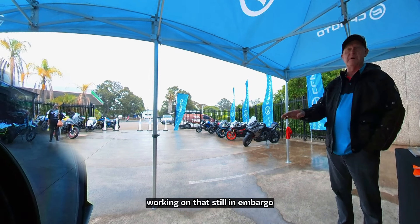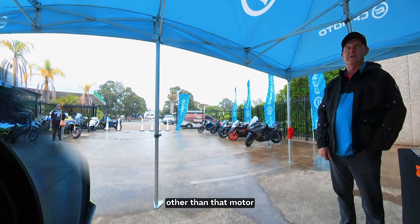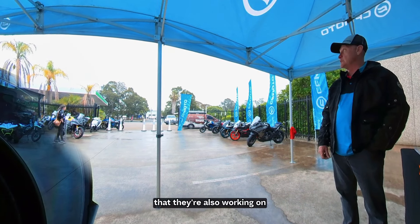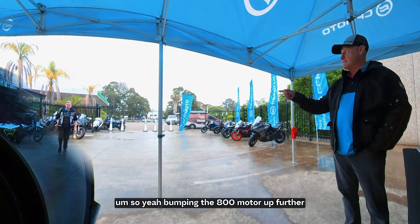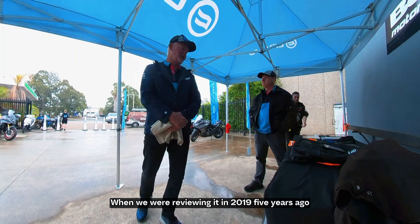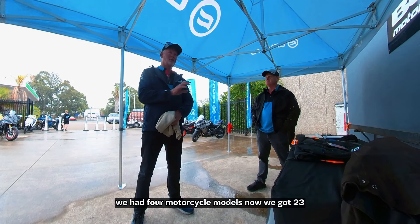On the 450, they're looking to do a naked bike and an adventure bike variant, but they're still working on that — it's still under embargo. There's also a 900 twin that they're working on, essentially bumping the 800 motor up a little further for more power.